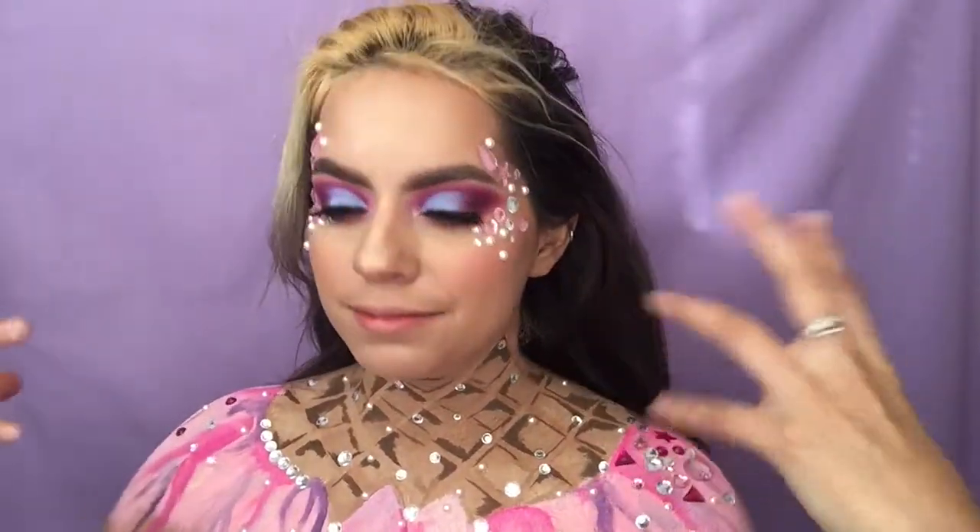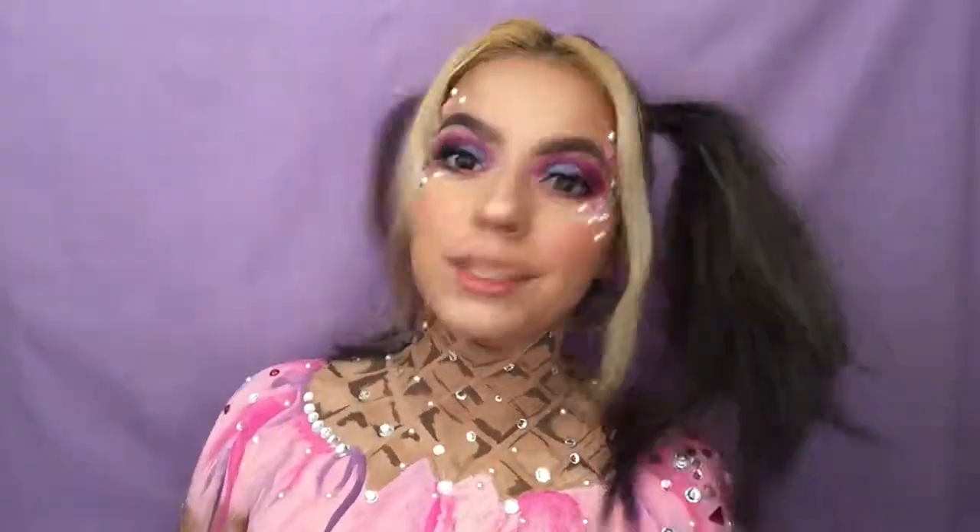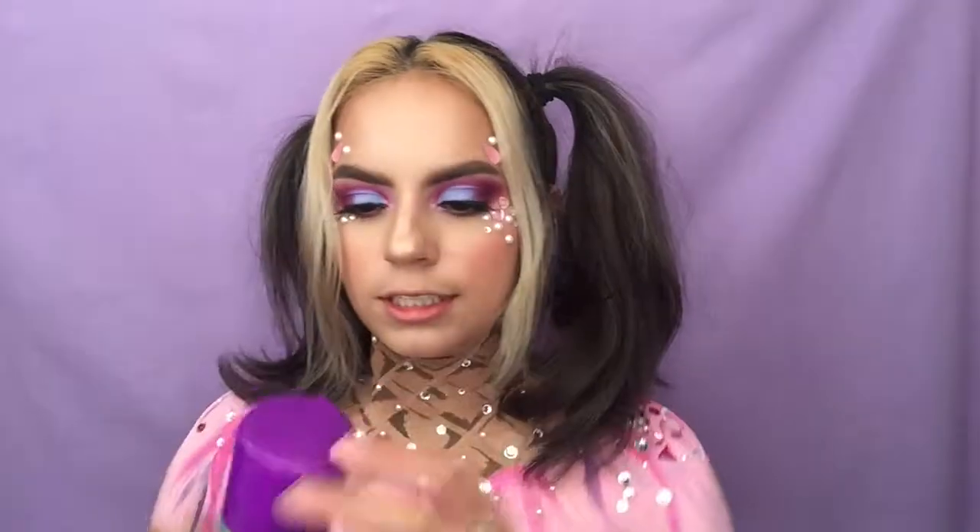All right guys, so everything has so far been completed. I'm literally just going to have to put my hair up in two pigtails and spray it purple, and then that's it for the rest of the look. Oh my gosh, this has been so long. I have my hair in pigtails and I actually dig it with this look. I'm going to go ahead and use this color spray.